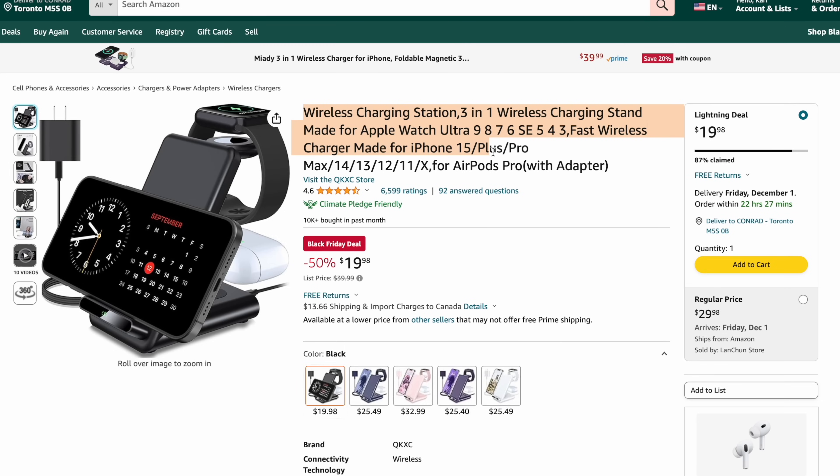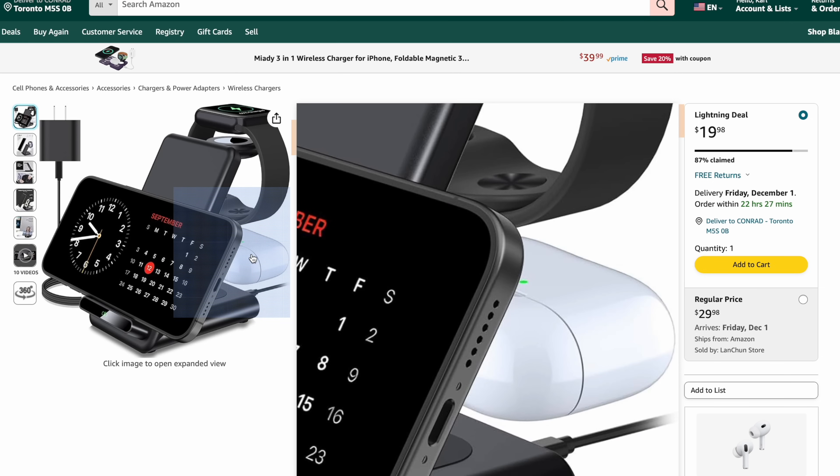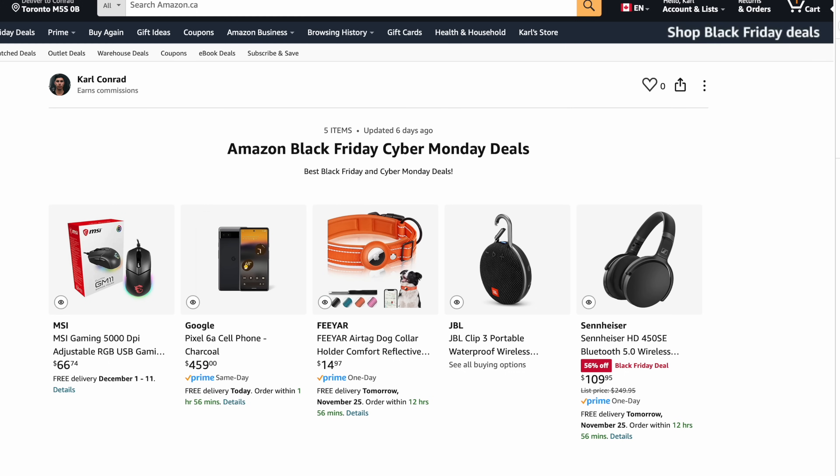Next is a wireless charging station — a three-in-one option, saving 50% off. You can charge your iPhone, your Apple Watch, as well as your AirPods on the back. It is another lightning deal at $20 only — saving 50%, so make sure you snag this. As of the time I'm recording, 81% of them are claimed, so act quickly.